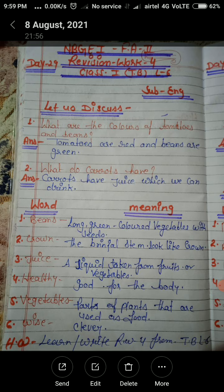Okay students, done your word meanings and question answers. Your homework is to learn and write RW4 from taskbook lesson number 6. Have a nice day. Bye bye.